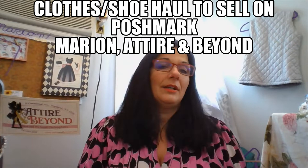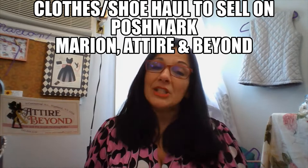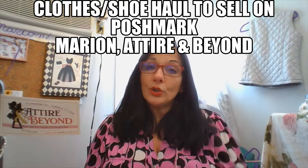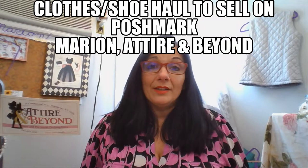Hey, today we are going to be going over a haul of shoes, tops, a skirt, shorts, and pants. So let's get right into it. My name is Marion. I'm from Attire and Beyond in Highland, New York. It's a retail store, my brick and mortar store, but I am a reseller on Poshmark and starting on Mercari. This channel is geared to show you hauls, give you tips, and there's a lot of positive things on here because I've come such a long way in life that I want to share it all.